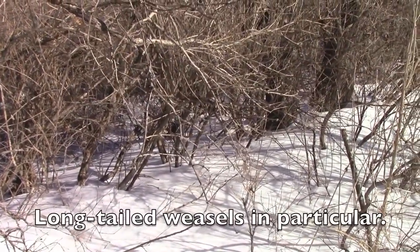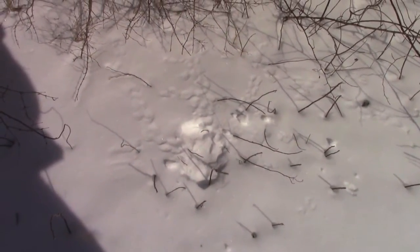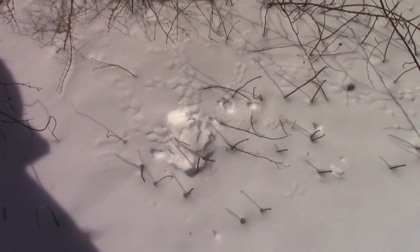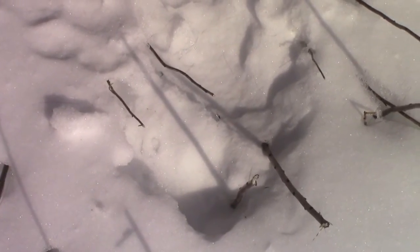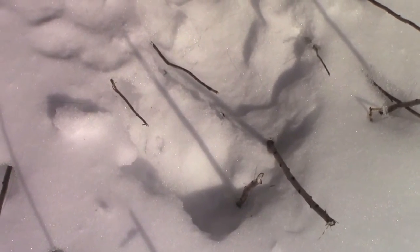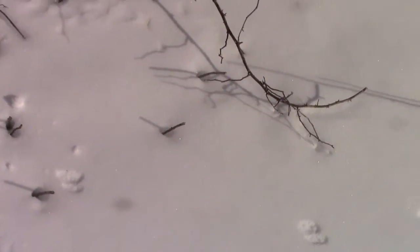Just a few feet away are some older tracks, and an area that was dug up. If you look really close in there you can see — it's very bright out here and I have trouble seeing the camera screen — but there are some hairs in there. There are some fresher weasel tracks too; I think it returned again, probably this morning. I see hairs here and there, kind of blown about.